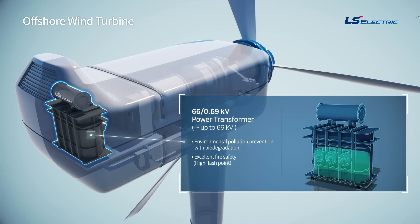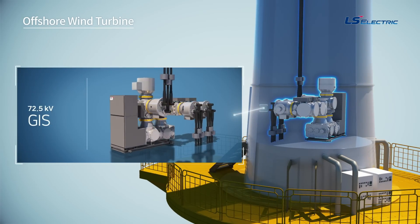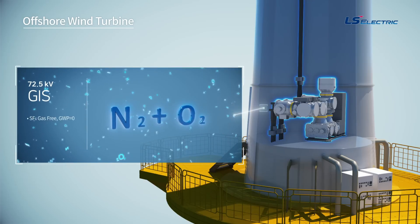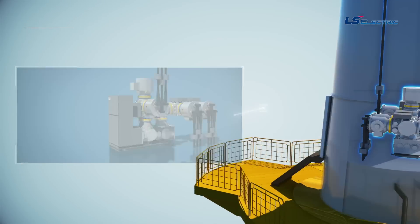On top of this, LS Electric applies natural ester oil to its products, which prevents environmental pollution and guarantees fire safety even in the event of an oil leakage emergency. In addition, a 72.5-kilovolt GIS for wind power generation is installed inside the tower. This eco-friendly product has zero global warming potential, while applying dry air insulation technology without using SF6 gas.